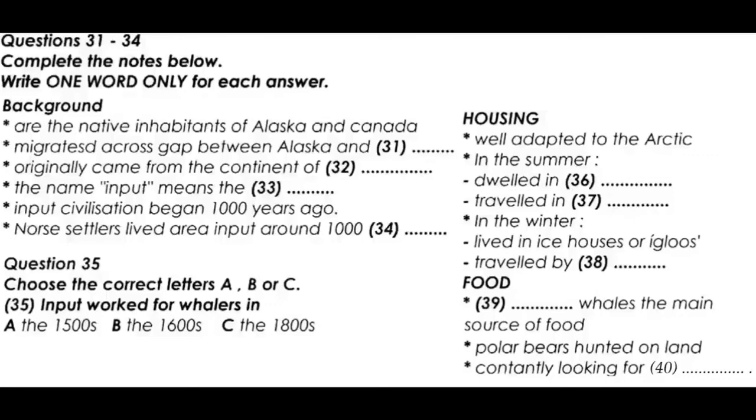Approximately 500 years later, beginning in the 1500s, European whalers, fishing crews and explorers met many Inuit along the coast of Labrador. Russians and other Europeans first met Alaskan Inuit in the 1700s. One hundred years later, in the mid-1800s, whalers began to hunt in the Arctic, and some Inuit were employed by whalers and traded with them during that time.